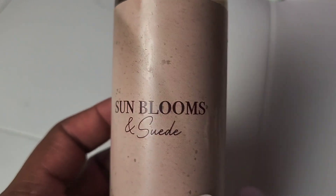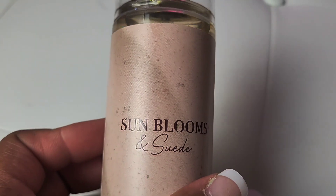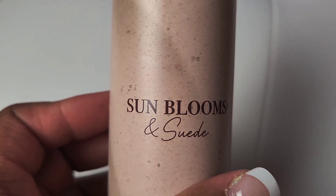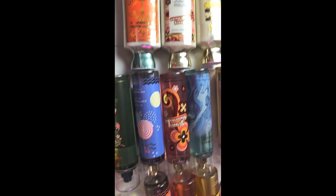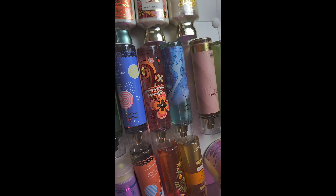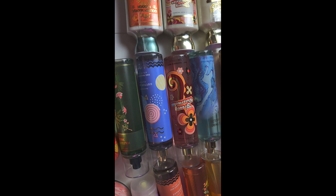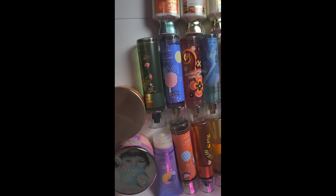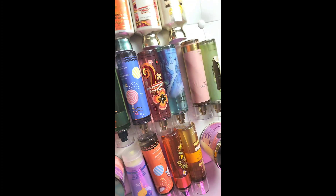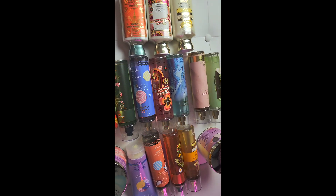Last but not least, I picked up Sun Blooms and Suede — I like this one as well. It's a crisp, clean smell with white raspberry and whipped vanilla. I'm really pleased with everything I purchased online. Most of everything I spent $3.95 for; only a couple of things from the newer collections I spent $8.95 on — the lotions and mists. Candles were $10.95. Keep checking prices daily because they are changing, and I have at least one more haul coming because I have another order online.